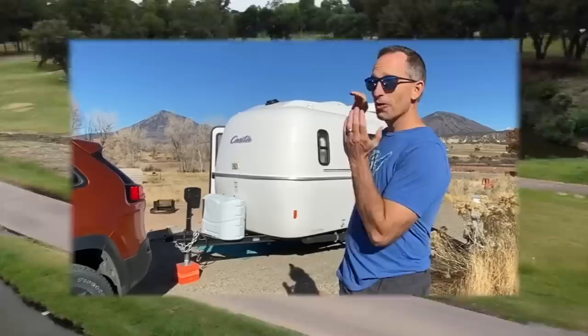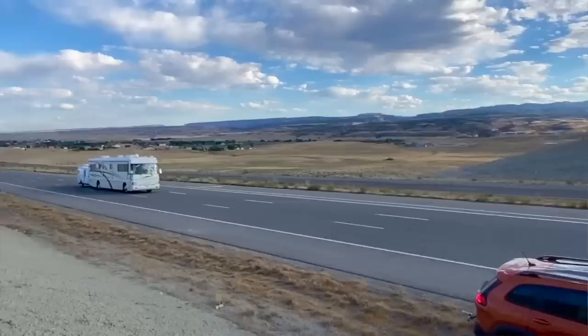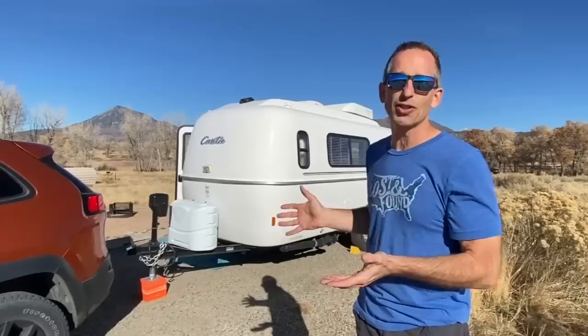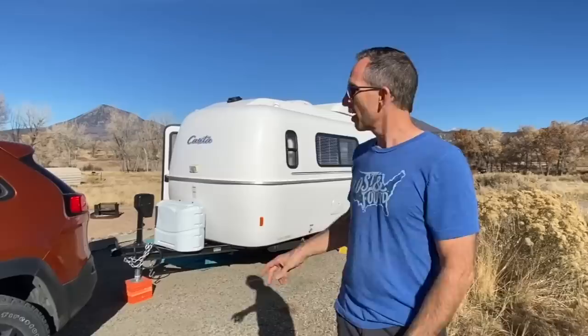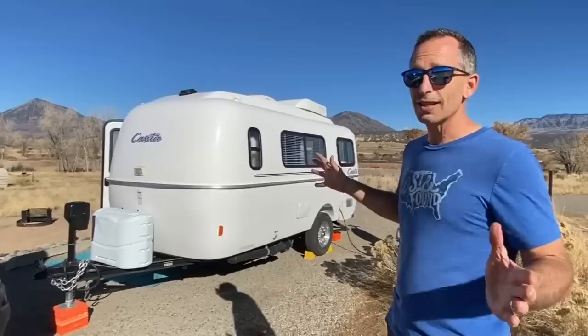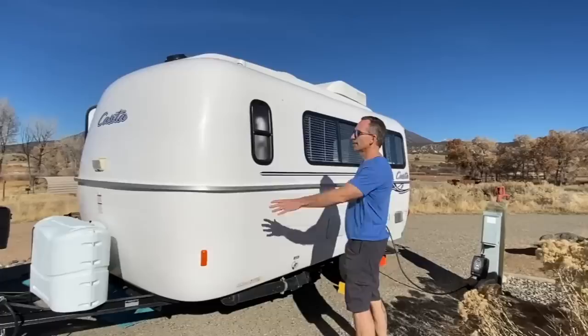This is our brand new to us RV — a 2019 Casita Freedom Deluxe. It's quite a bit smaller than our 40-foot Class A motorhome; this is only 17 feet long from tongue to tail, so the living space is actually only about 14 feet. Not much wider than our Jeep. The total height is about 8 foot 8 with the air conditioner on top, so it fits in a lot of spaces.